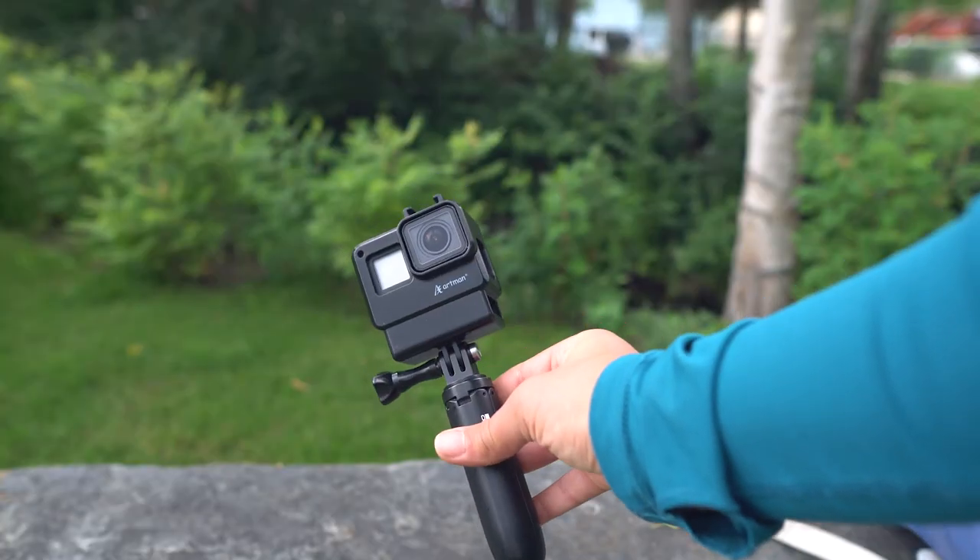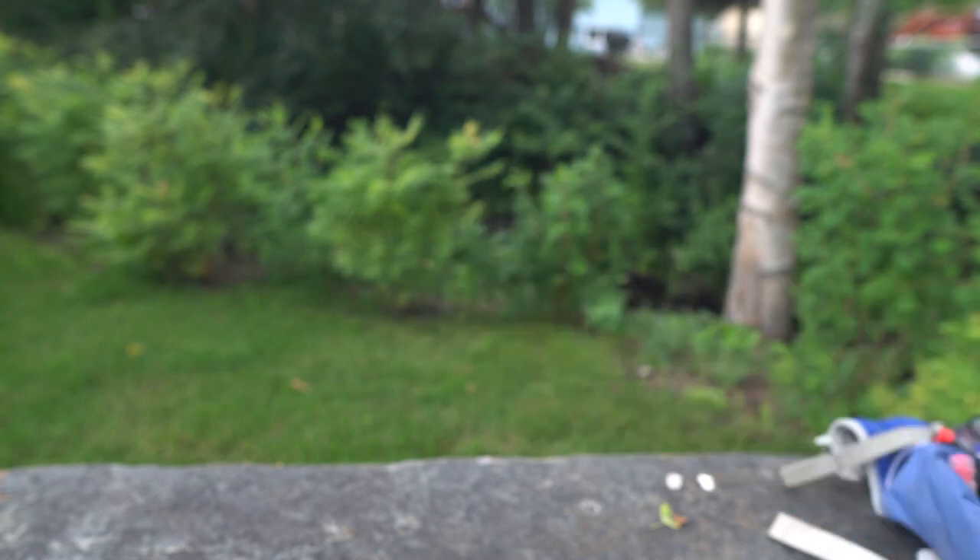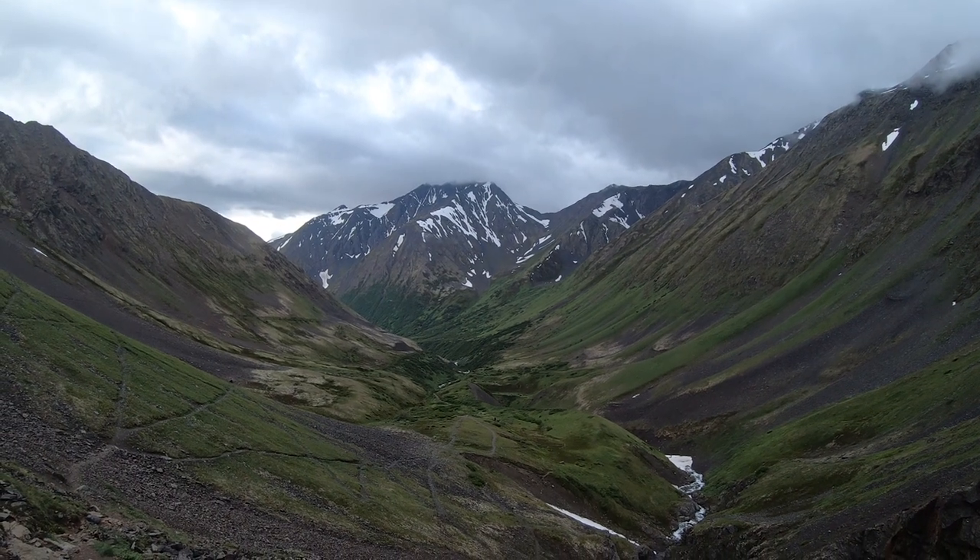And finally, my GoPro Hero 7 with its housing case and waterproof case for my SD cards for both the GoPro and the camera. And that's about it.